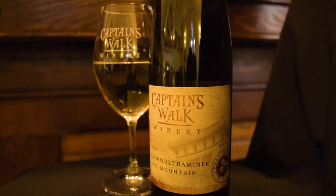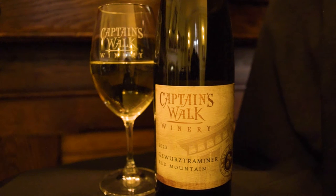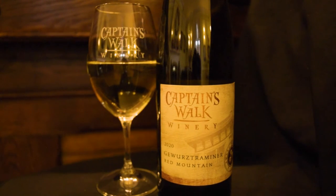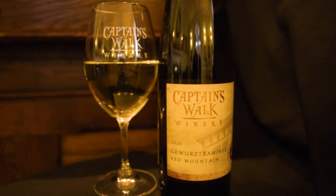Our Gewurztraminer wine is a semi-sweet German-style wine. It is very fruit-forward, has a little citrus zest on the palate and a beautiful ginger finish. So you get a little spice at the end, which makes it very unique and easy to pair with.